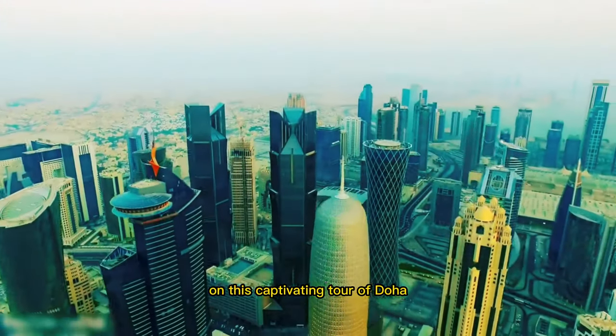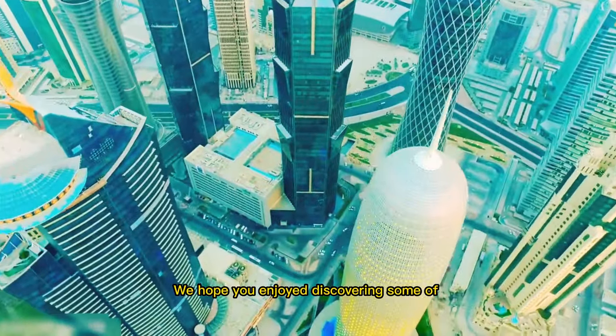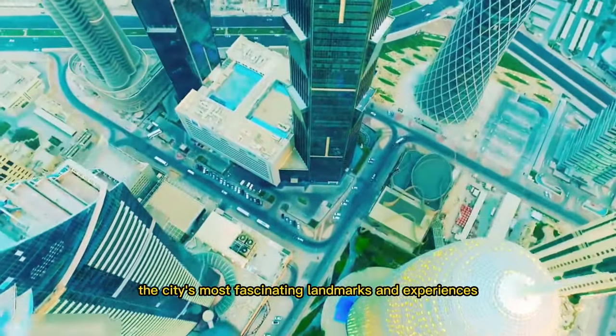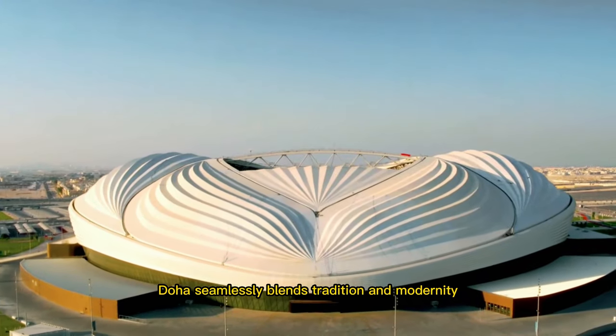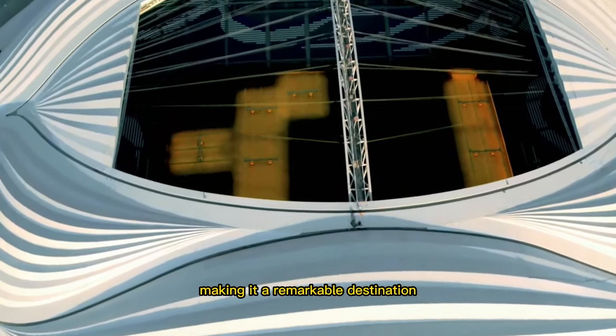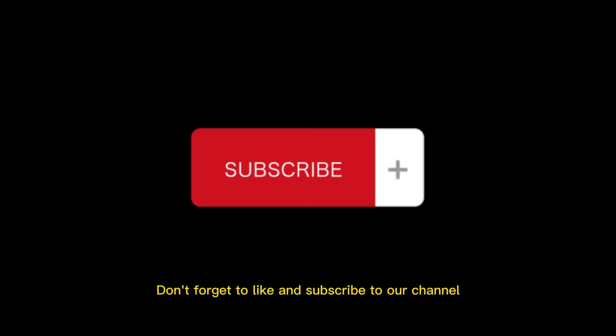Thank you for joining us on this captivating tour of Doha. We hope you enjoyed discovering some of the city's most fascinating landmarks and experiences. Doha seamlessly blends tradition and modernity, making it a remarkable destination. Don't forget to like and subscribe to our channel for more travel videos and tips.